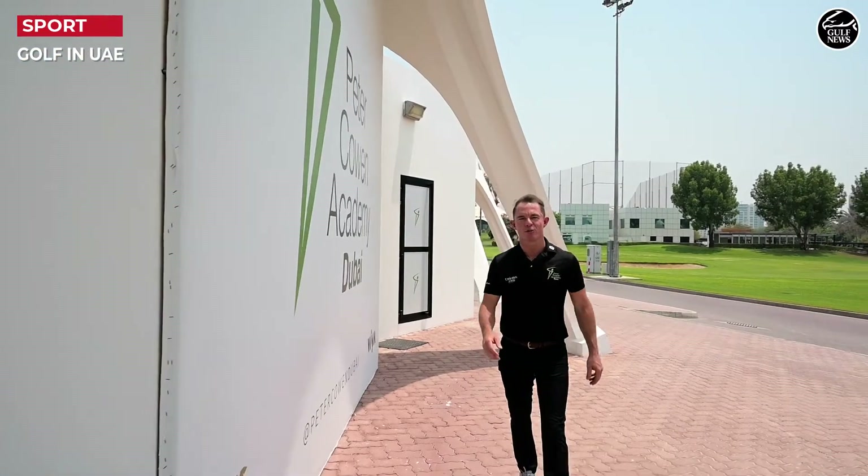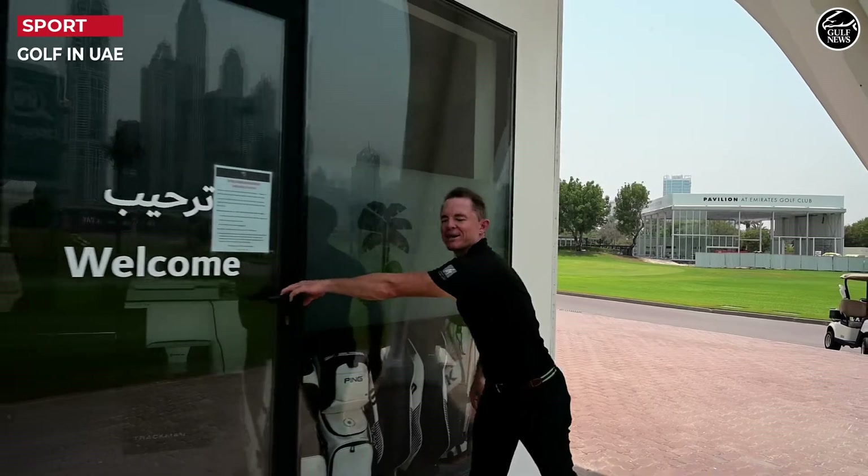To begin golf, all you need to do is show up at your local golf course or driving range. We're lucky here at the Emirates Golf Club to have the Peter Cowan Academy. Did you know Peter Cowan has more tour golf winners than any other coach in the world?